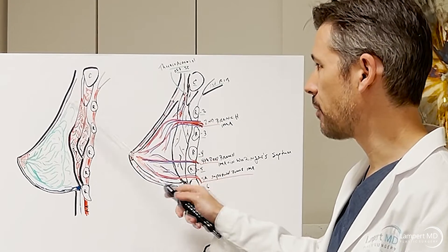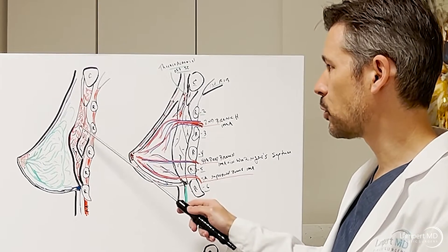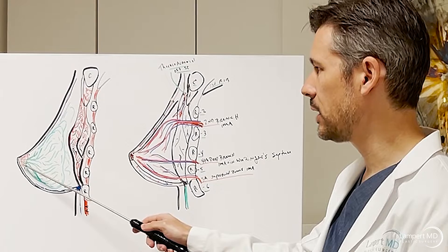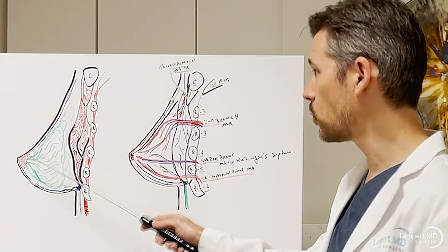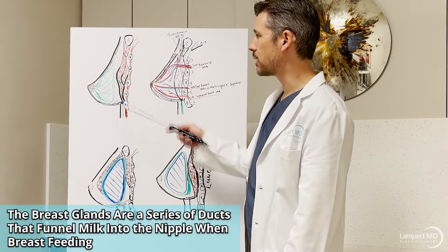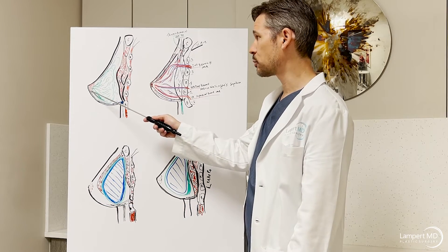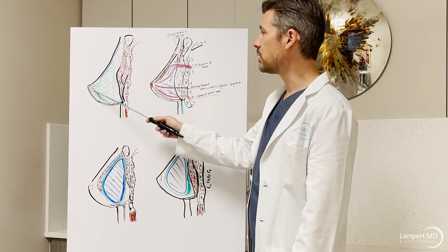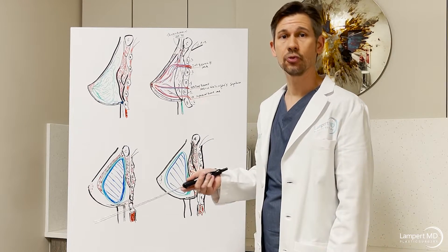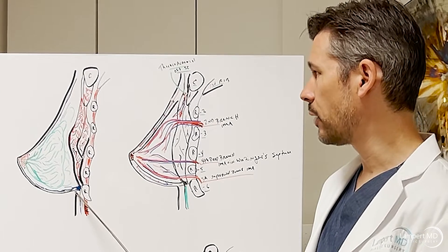Above the muscle fascia, we have the breast parenchyma — the breast gland. The breast parenchyma is basically a series of ducts that get bigger and bigger until they lead to the base duct at the nipple, where all the milk gets funneled. When patients have had prior breast surgery with a scar around the nipple-areolar complex — whether for implant placement or a breast lift — more of these structures get cut, significantly reducing the chances of breastfeeding in the future.